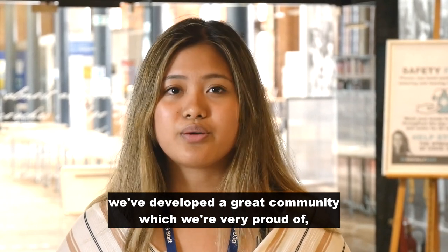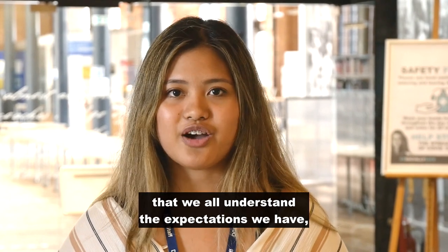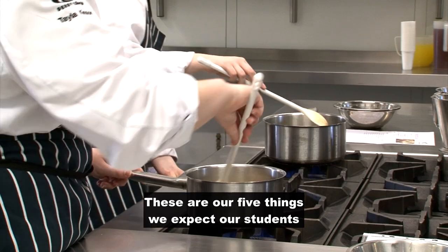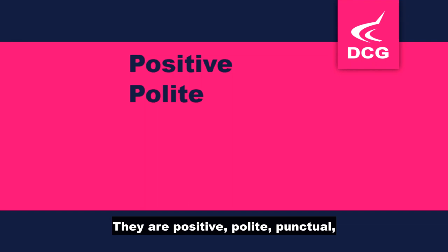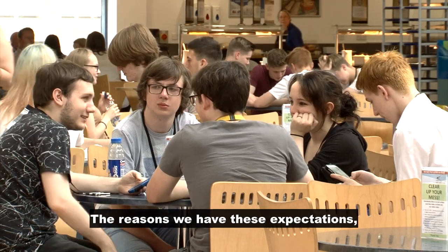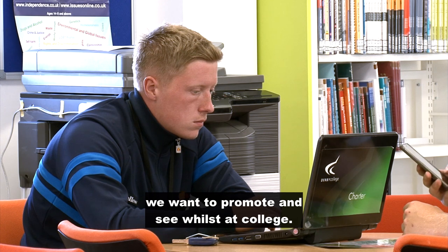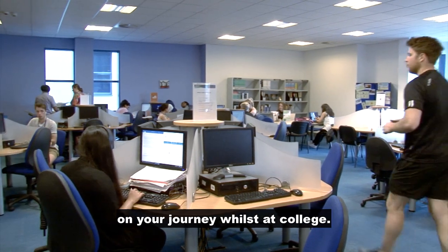Here at Derby College Group, we've developed a great community which we're very proud of. It's vital for that community that we all understand the expectations we have, which are for the benefit of everyone. We have five P's of professional behavior — five things we expect our students to aspire to. They are positive, polite, punctual, prepared, and professional. The reasons we have these expectations is so that everyone understands the type of behavior we want to promote and see whilst at college. The five P's will live with you on your journey whilst at college.